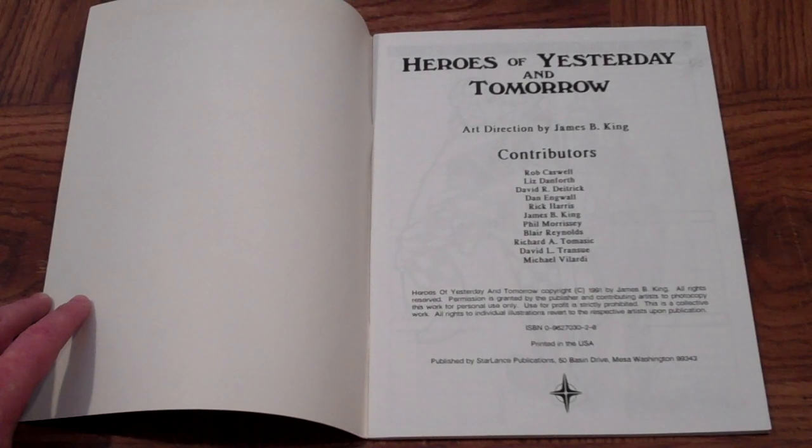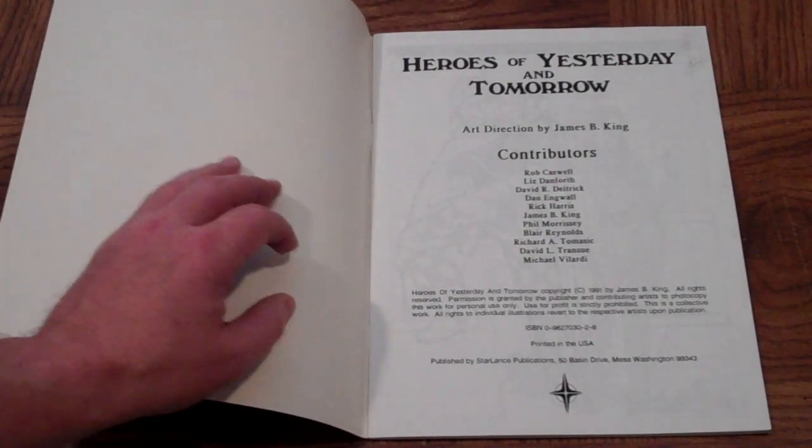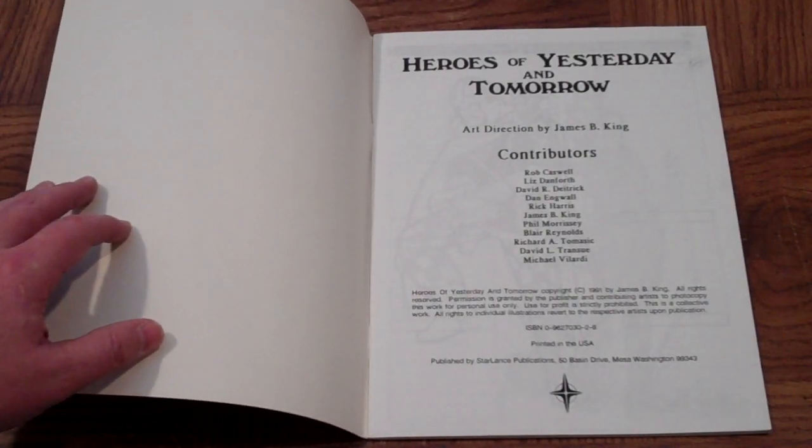Richard A. Tomasic. David L. Transu. And Michael Villardi. This book dates to 1991.